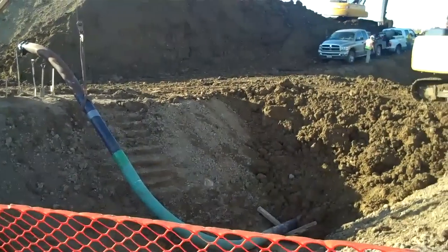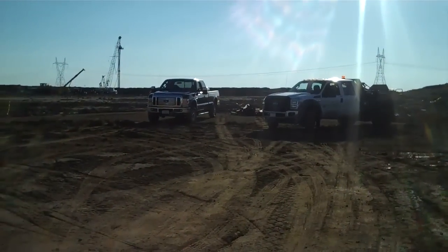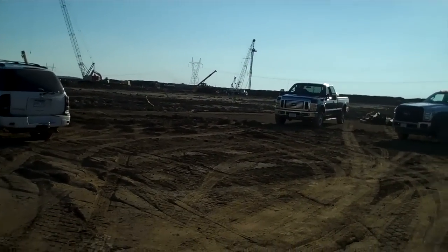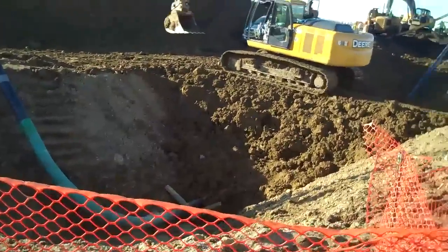This whole area is going to be what's called a valve site. That's where the pipe comes out of the ground — you see all the valves on it — and the pipe goes back into the plant itself. This is where the natural gas is going to be fed into the Deer Creek Station.